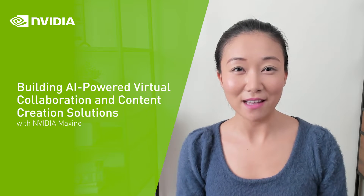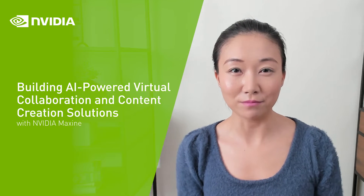Hi everyone, I'm Alex and I'm the Product Manager for NVIDIA Maxine. These days we're spending so much time doing video conferencing. Don't you want a much better video communication experience? Today I'm so thrilled to share with you NVIDIA Maxine, a suite of AI technologies that can improve the video conferencing experience for everyone.